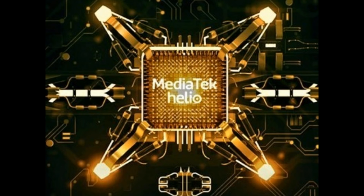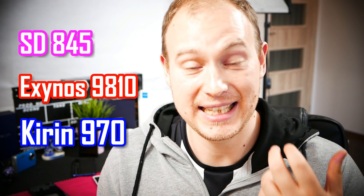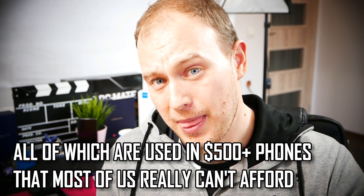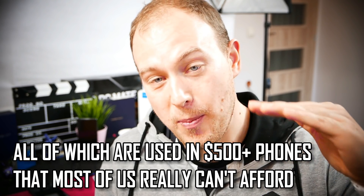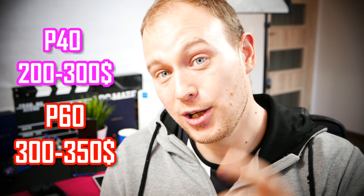Is MediaTek back? I have to tell you, as much prejudice as you have against MediaTek, MediaTek has finally made a step in the right direction — and this is by not competing in the highest end of smartphone markets. It doesn't compete with the Snapdragon 845, the Exynos 9810, and the Kirin 970, but what it does is provide the best performance per value in the $200 to $350 range. That's where MediaTek's new products, the Helio P40 and the Helio P60, come in.